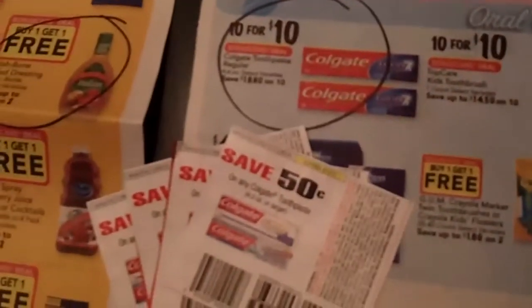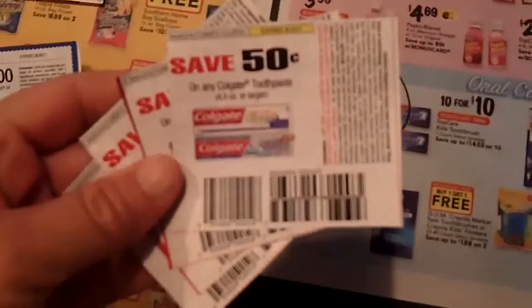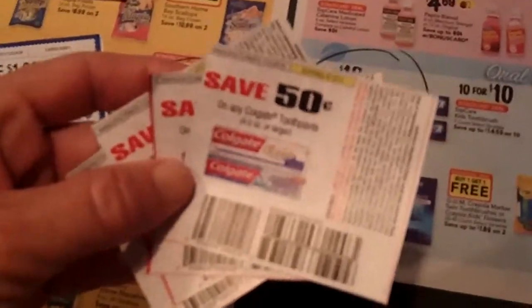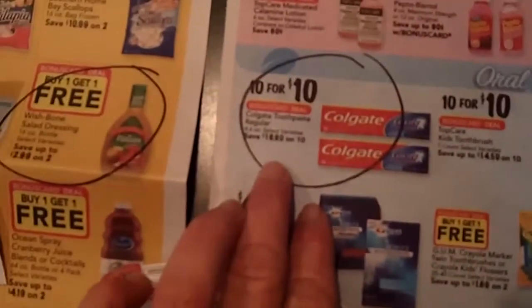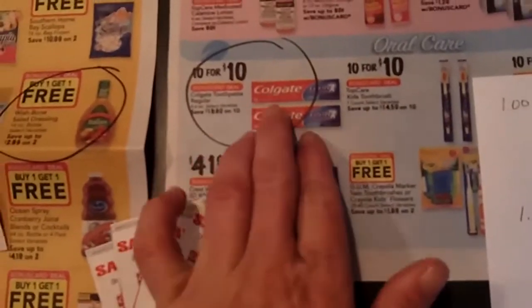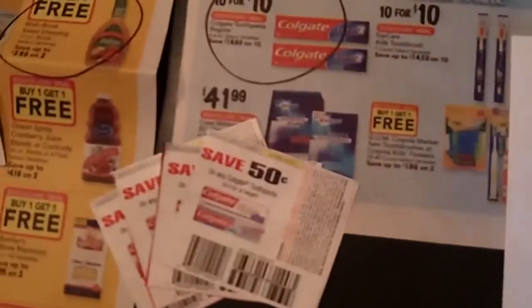They've got Colgate Toothpaste on sale, 10 for $10. Now, if you're a card-carrying member of the store, you don't have to purchase all 10. They will ring up for just a dollar a piece — Bilo even advertises that a lot. So it's totally ethical and it just makes good sense. If you don't need two, just buy one. I have four coupons for any Colgate Toothpaste four ounces or larger. This is the 4.6 ounce, so these should work on that. These will be doubled, which should make four tubes of toothpaste free.